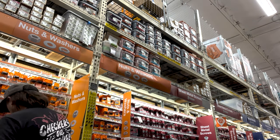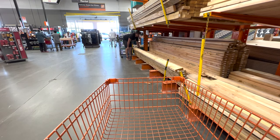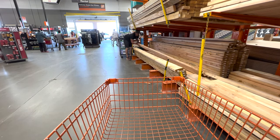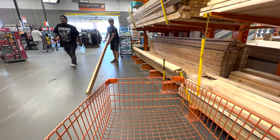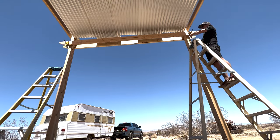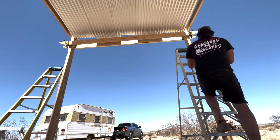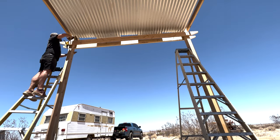You might ask yourself why the supports don't look parallel to the roof — and you're right, they're not. The roof has about a four-degree rake to it. We're almost done.